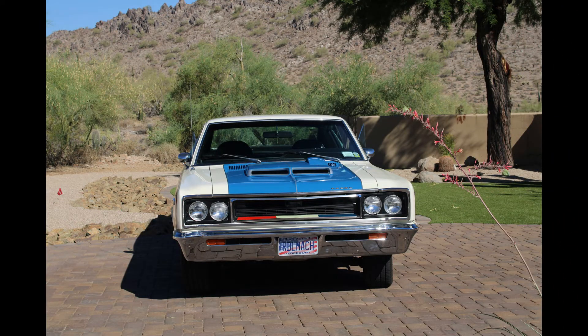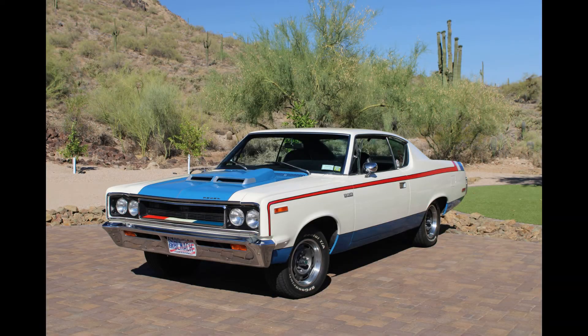I told him, 'You're never going to sell this thing with incorrect photos — people will think it's a scam.' I ended up making him an offer at the end of the conversation, which he declined. Then a day and a half later, he called me back and asked if the offer was still good, and I ended up getting the Rebel Machine. They made 1,936 of those, of which less than 1,000 were made in the red, white, and blue.